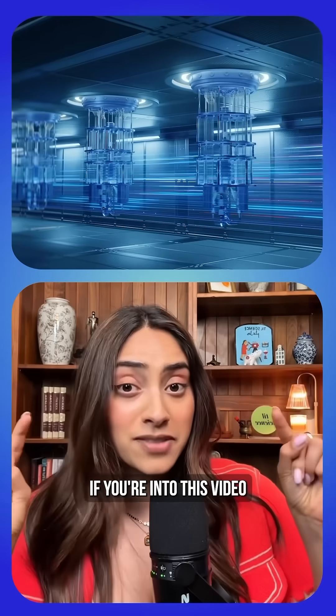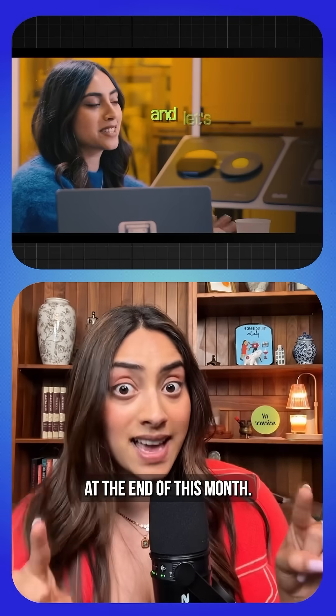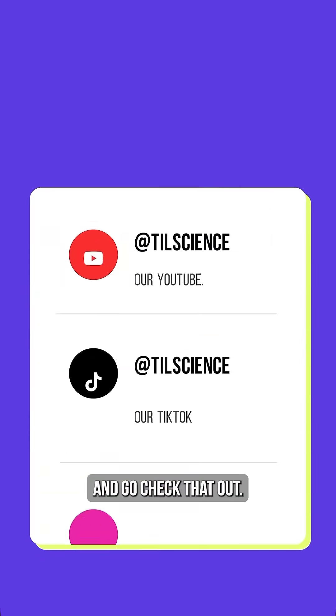If you know, you know. If you're into this video and quantum physics, you don't want to miss our long-form video on YouTube at the end of this month. Make sure you're subscribed and go check that out.